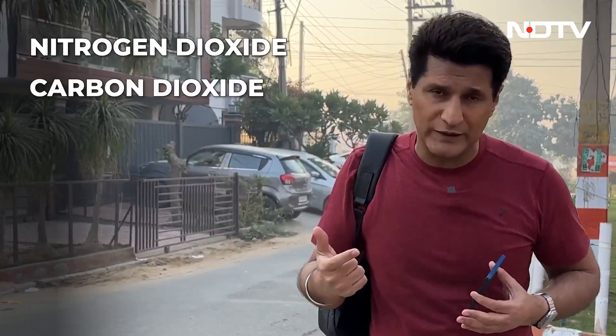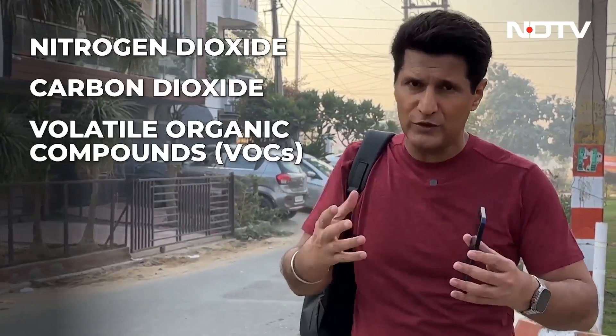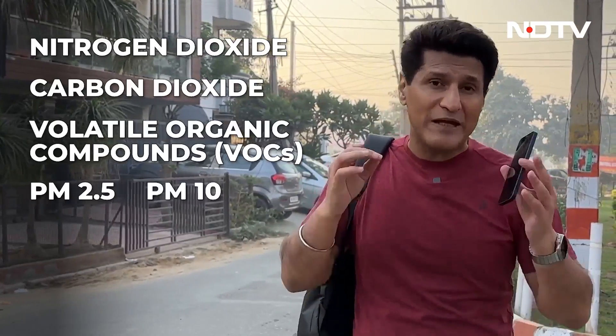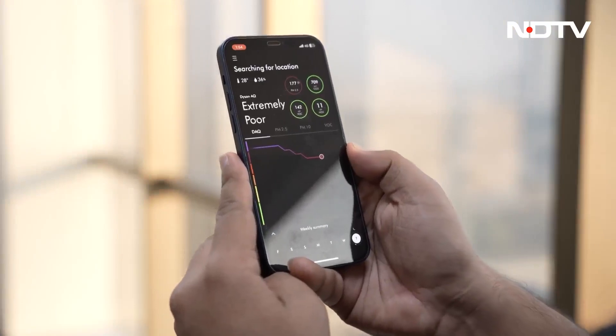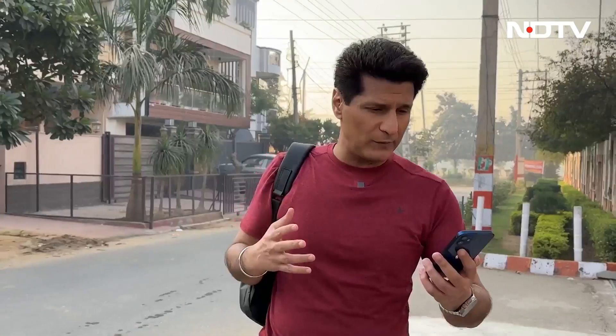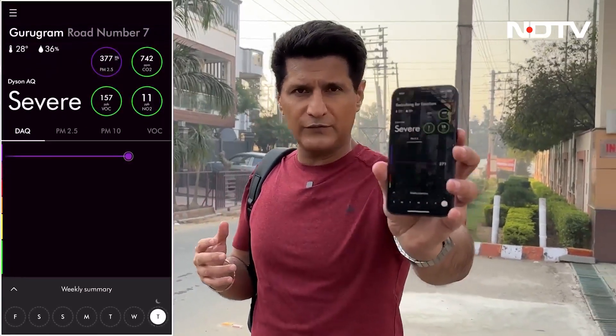Why do I call it a lab built into a backpack? Because of the professional sensors built inside. The sensors are tracking nitrogen dioxide, carbon dioxide, volatile organic compounds (VOCs), PM2.5, PM10, and a whole lot more. All of this is relayed to the Dyson AQ app, which in real time tells me everything happening around me. We just hit 'severe' — and this is what I've been running in, without even knowing.